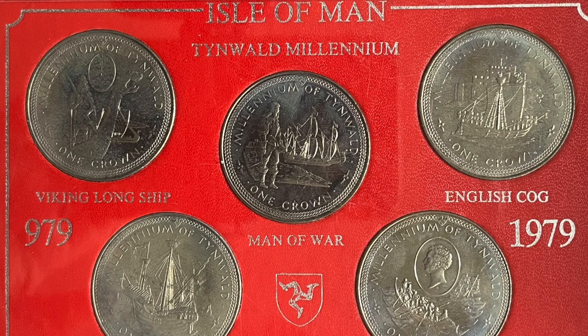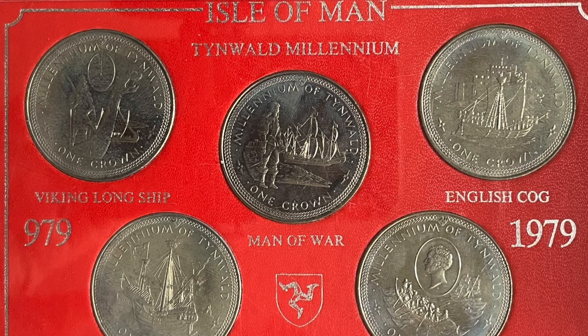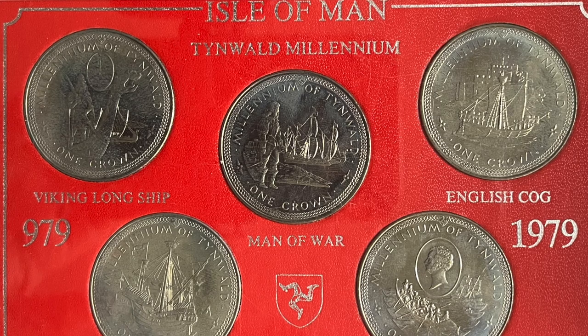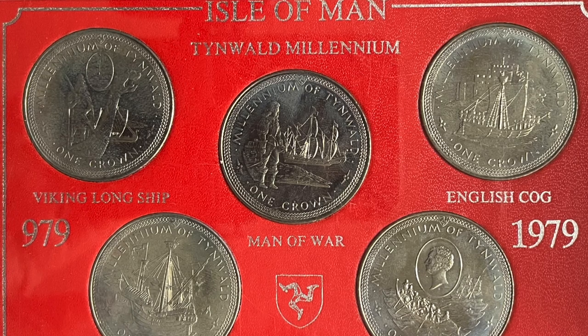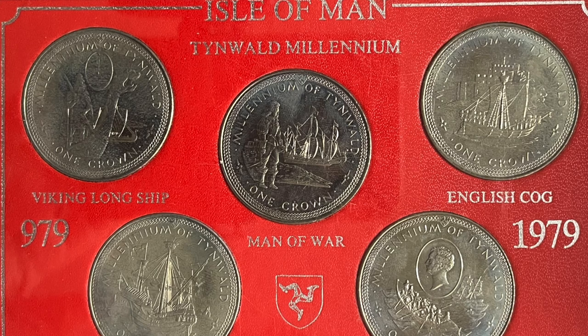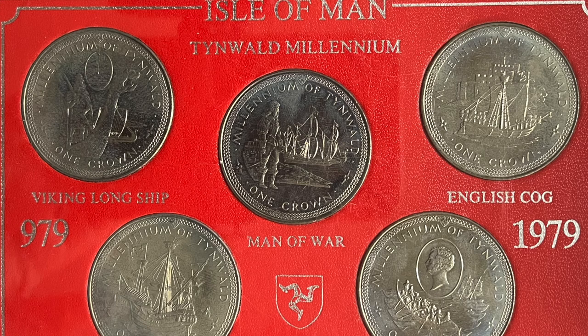The Isle of Man decimalised in 1971. The composition is copper-nickel. The weight is 28.28 grams. The diameter is 38.61 millimetres, and they have a milled edge. The alignment is coin alignment on both sides.